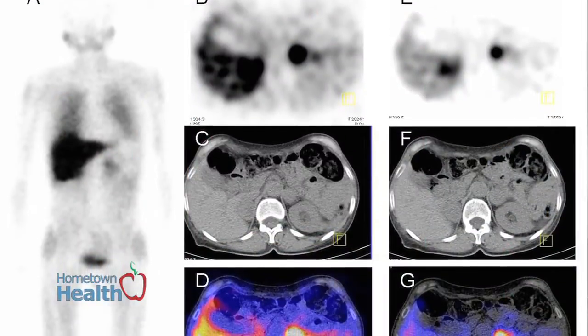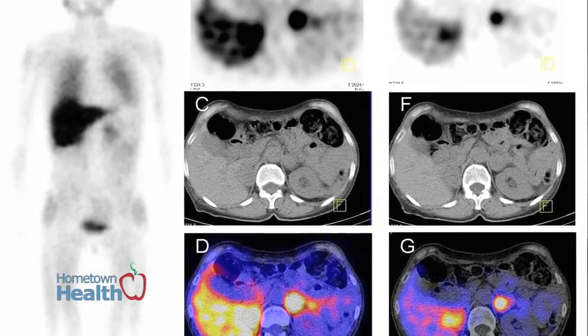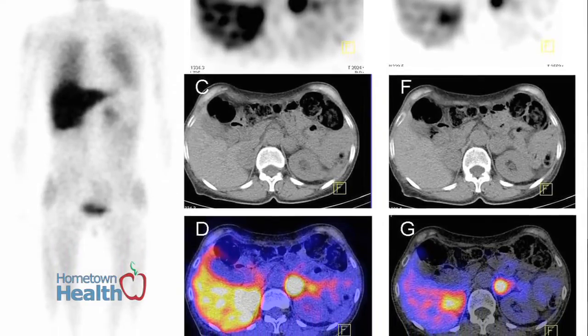Nuclear medicine is an imaging modality where we take pictures using radioactive materials. The images performed in nuclear medicine are different from other imaging modalities because we're looking at physiology, or how things work in the body.